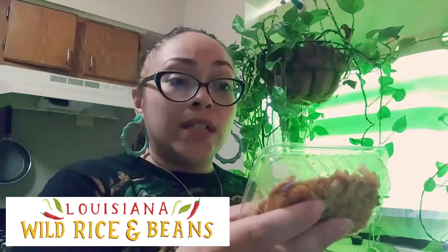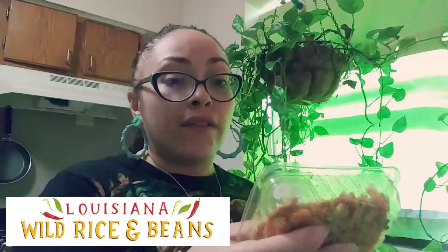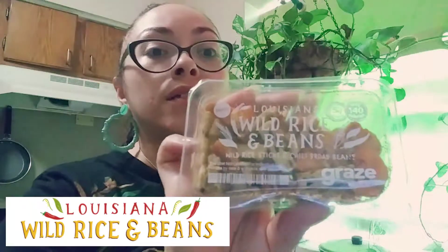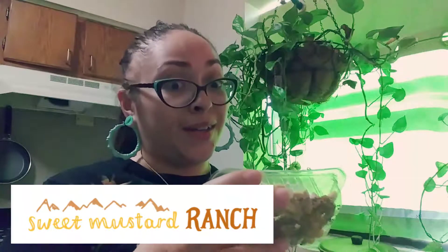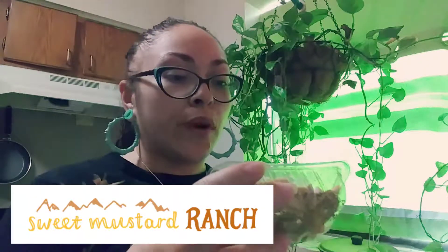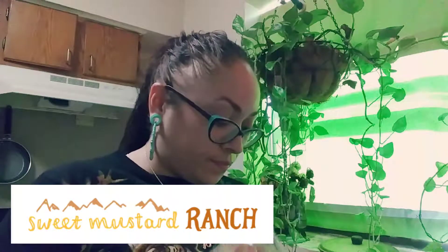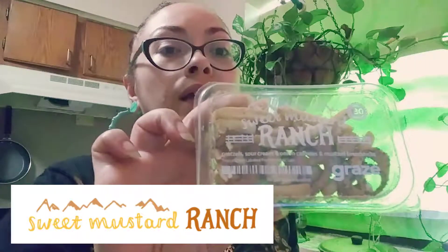The next one is Louisiana wild rice and beans — it is five grams of protein and 140 calories, with wild rice sticks and chili broad beans. That's what it looks like. And the next thing is sweet mustard ranch — that sounds good. It's 130 calories with pretzels, sour cream and onion cashews, and mustard breadsticks. That's what that snack looks like.